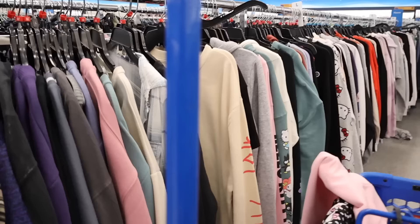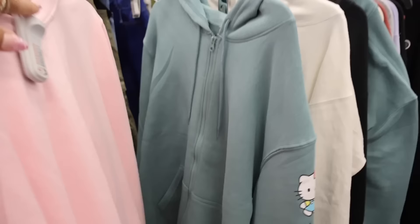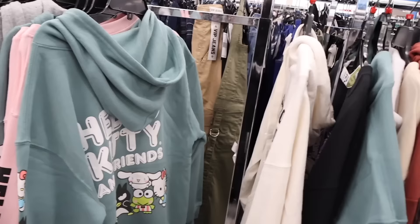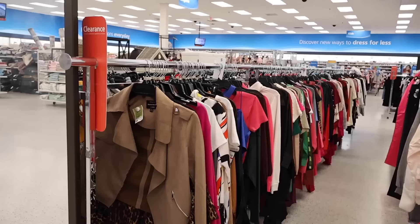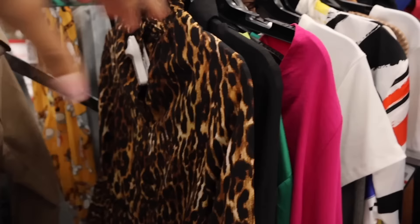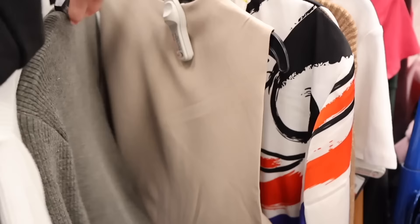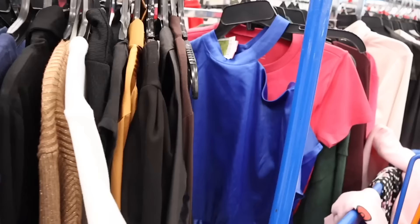I found a new Hello Kitty green zip-up - didn't realize it was Hello Kitty until now. It's $17, has Hello Kitty and friends on the sleeve and on the back. Really cute zip-up jacket. Let me know if you'd pick it up. Moving on to the clearance section since they have pink tags - definitely look out for tank tops marked down very cheap. There's one for $11 and hot pink crop tops.